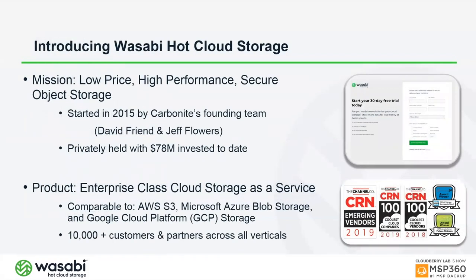Wasabi is a hot storage solution. Our mission is to provide a low-price, high-performance, and secure object storage solution. The company was created by the two founders of Carbonite — David Friend and Jeff Flowers — in 2015. Carbonite was recently acquired by OpenText, and Wasabi has raised $78 million to develop a solution competing with Amazon S3.